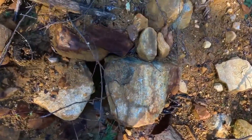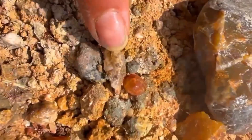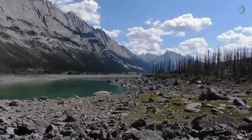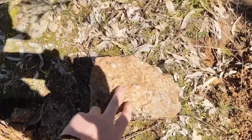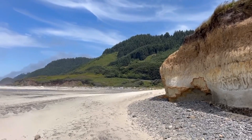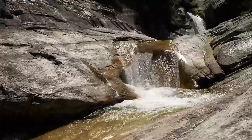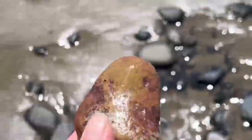But nature conceals its secrets with balance. False signals exist. Red soil without the right geology may lead to nothing. River gravels without upstream mineral belts may prove barren. The trick lies in ruling out coincidence and only trusting patterns that repeat across indicators. What emerges is a methodical system — a way to decode landscapes by observation alone. A hillside, a stream, or a patch of vegetation becomes more than scenery. It becomes a map, directing the attentive toward what lies beneath.